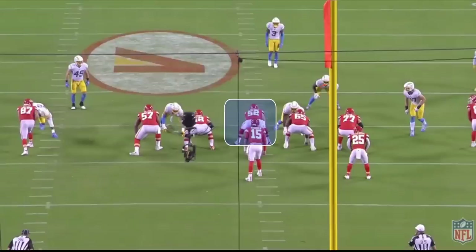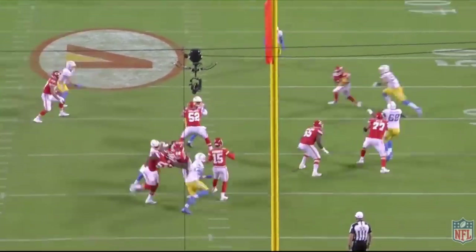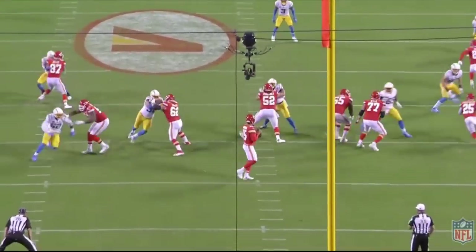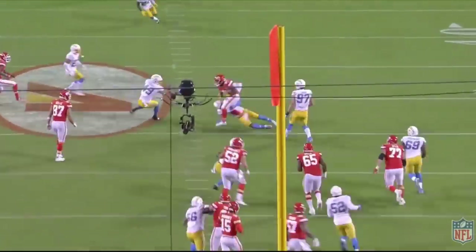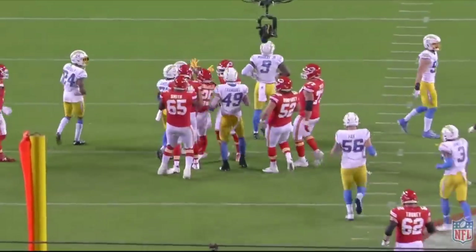On this play, Kenneth Murray blitzes and watch Creed Humphrey pick it up and shut it down. The Kansas City Chiefs center's ability to anchor down is so unique. A guy is running full speed and makes contact, and Humphrey doesn't even move — he anchors down by getting those feet out wide and dipping his hips. A really nice job by Humphrey, and the pass to the running back picks up a nice chunk of yards.